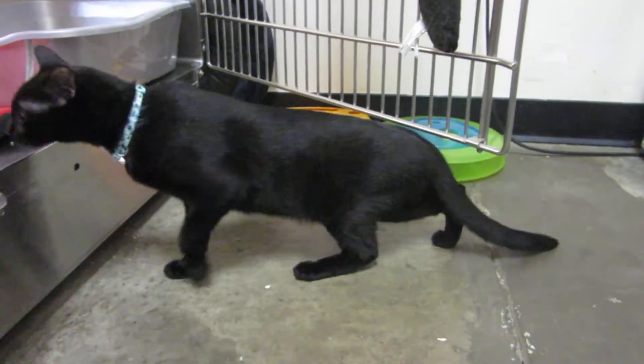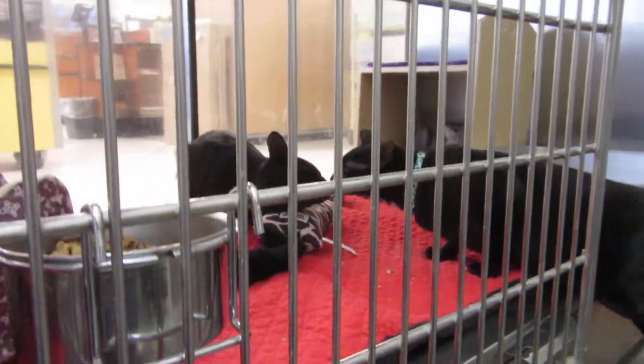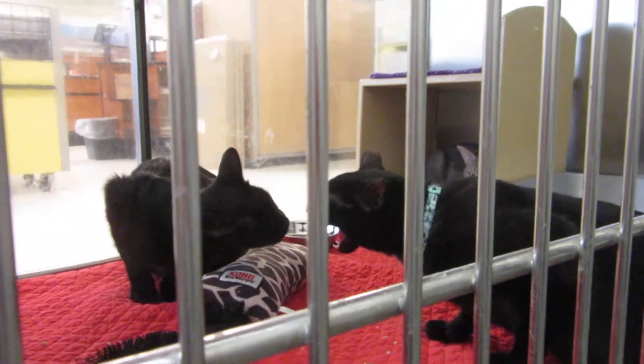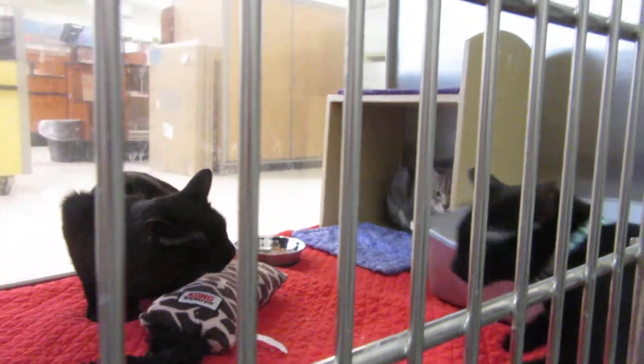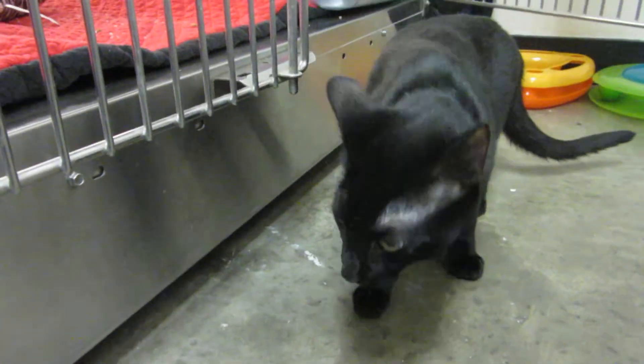Everybody wants to go in one cage. So Arbor is here — this is Arbor's cage. Look at that, they're kissing. And then in the cubicle is Lily. Everybody wants to be in Arbor's cage.